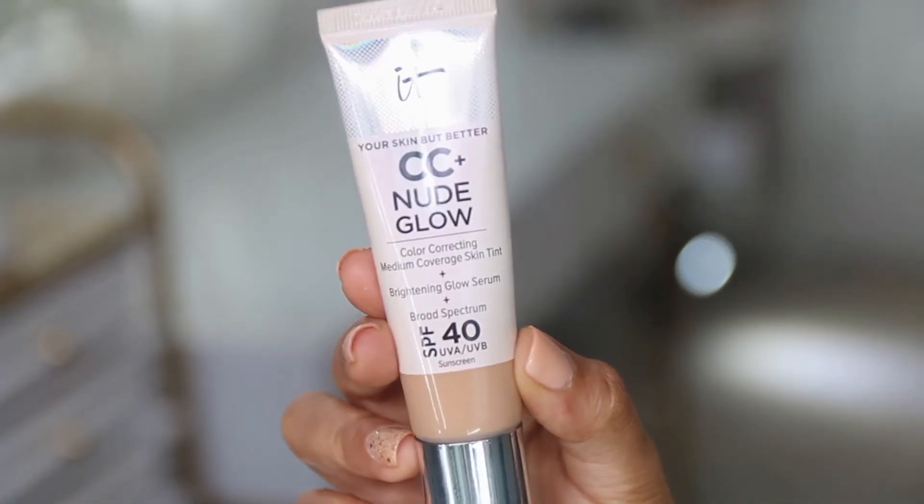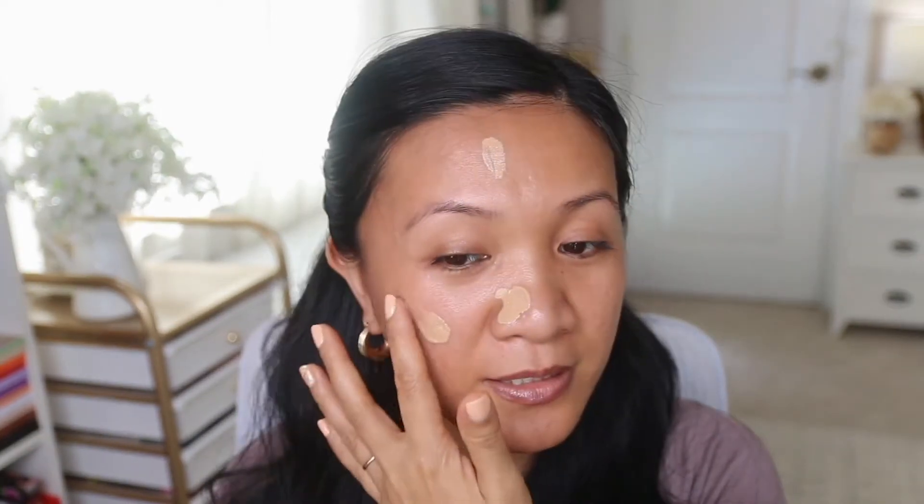For today I'm wearing the IT Cosmetics CC Nude Glow, which has SPF 40 — perfect for summer. The finish is very glowy, so if you're oily, make sure you set it with a good powder. It covers my skin really well. If I don't already have a review on this I'll link it, but stay tuned for a proper review. To apply this I'm using a brush from an Ipsy bag — it's called the 820F — just applying a little bit so you can see the coverage.